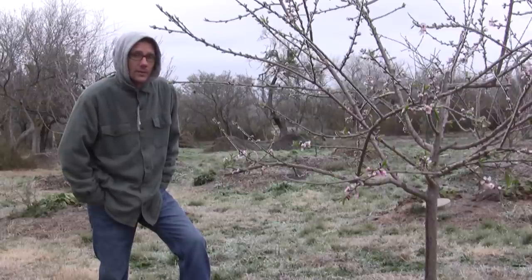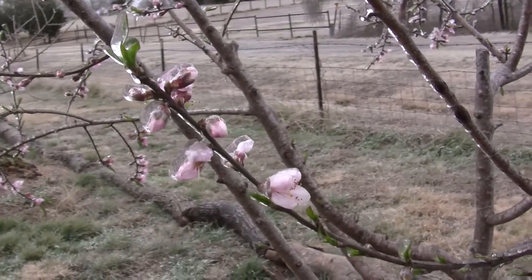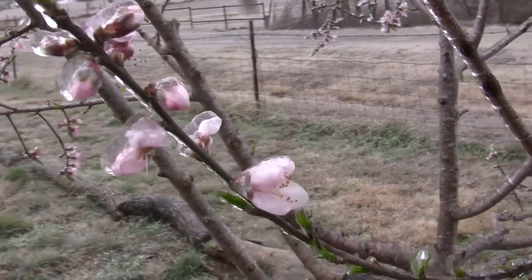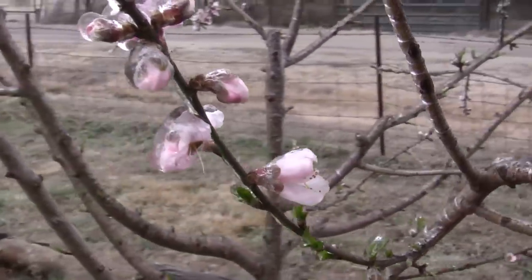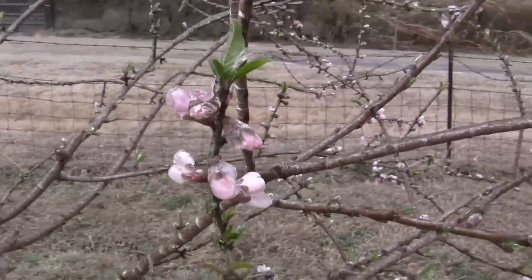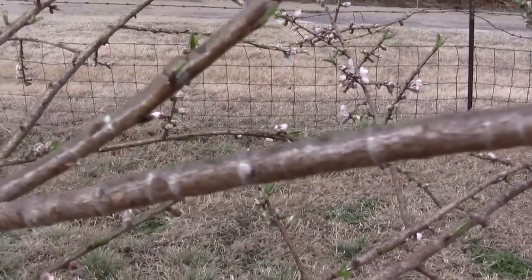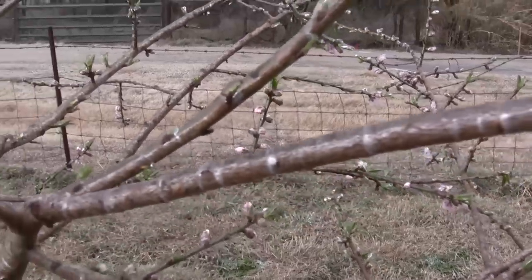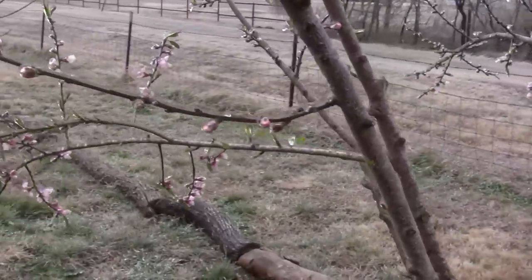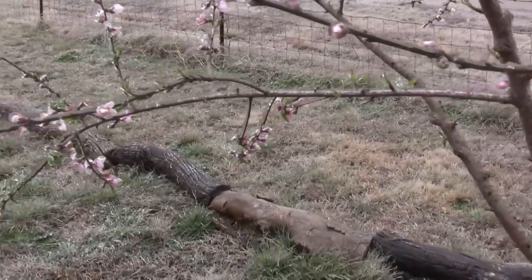I'm going to show you what it looks like with a layer of ice on it. Just yesterday this tree looked so beautiful in the sunshine — it had all these pink flowers on it. But today this morning it has a nice layer of ice. You can see that layer of ice on the branch, and these flowers are covered with ice — the whole tree has a probably an eighth-inch thick layer of ice all over.